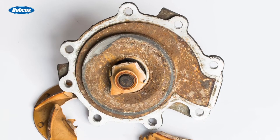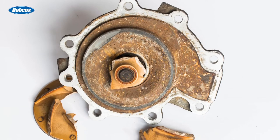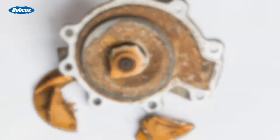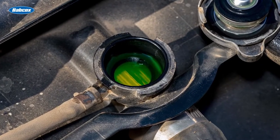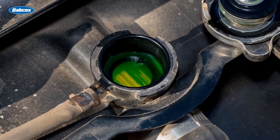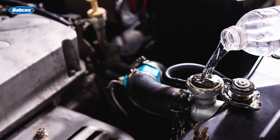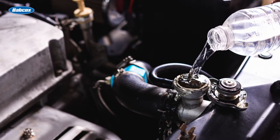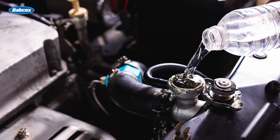Cavitation not only can attack the water pump, but also the part of the housing contained in the engine block, front cover, or cylinder head. The condition of the coolant has a direct relationship to cavitation in water pumps. For example, if the concentration of water to antifreeze is too high, it can increase the risk of the engine overheating and make cavitation more likely to occur.